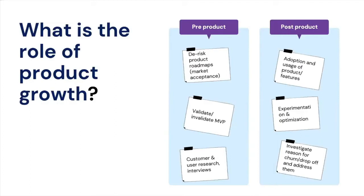Before we get into the session, I'd like to spend some time on the role of product growth. I see it occurring during two stages of the product life cycle. The first is pre-product — when the product is still in the pre-launch phase or at the MVP stage. Through experimentation, user interviews, and user research, you can help validate or invalidate the MVP or product hypothesis.